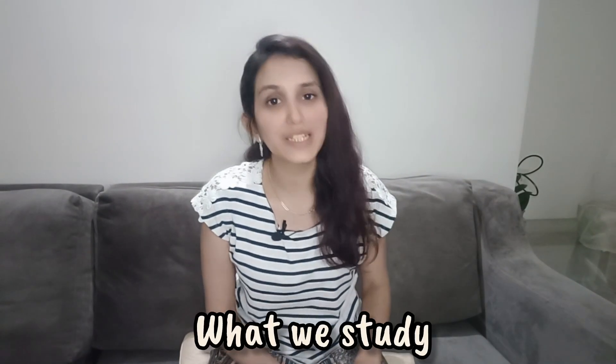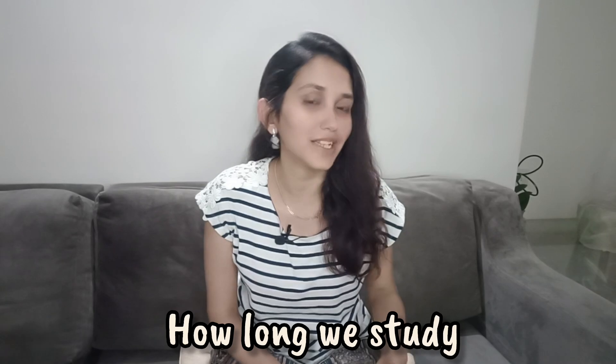Writing answers and fetching marks is an art. It does not only depend on what we study, how much we study, or how long we study, but it also depends on the way in which we present our answers. Today I'm going to share some tips that helped me present better answers and fetch more marks.